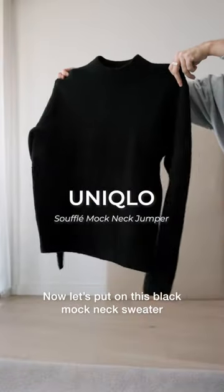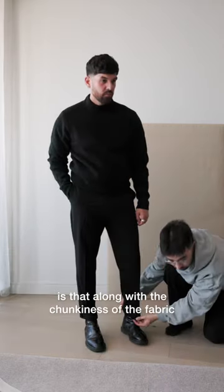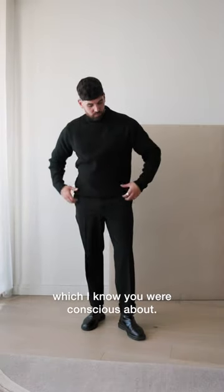Now let's put on this black mock neck sweater, also from Uniqlo, to have that little bit of texture in there. The great thing about black is that along with the chunkiness of the fabric and the slightly relaxed fit of the sweater, it does a really good job of masking that area which I know you're conscious about.